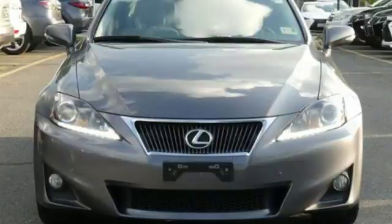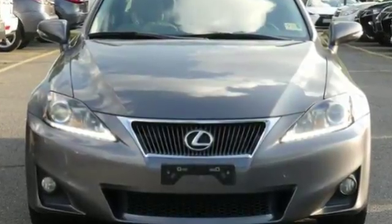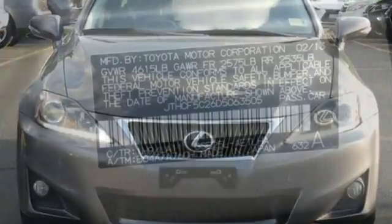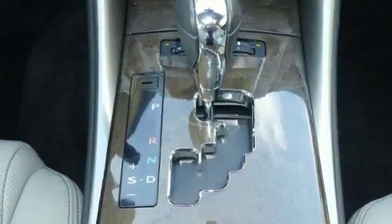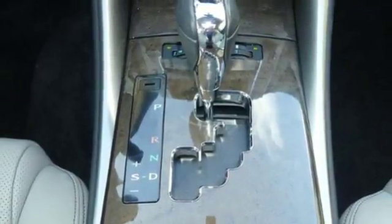It boasts an impressive list of features like these: Bluetooth wireless audio streaming, power heated mirrors, front heated leather bucket seats, auto dimming rear view mirror, and smart access key.